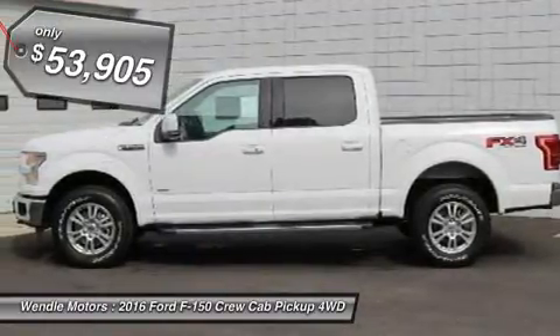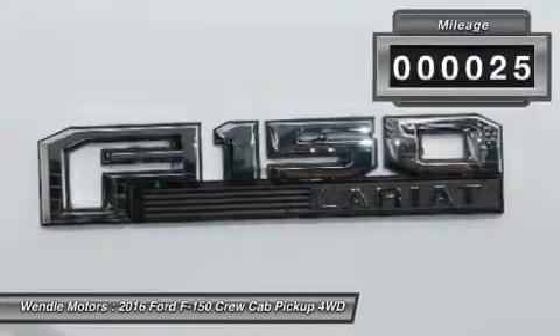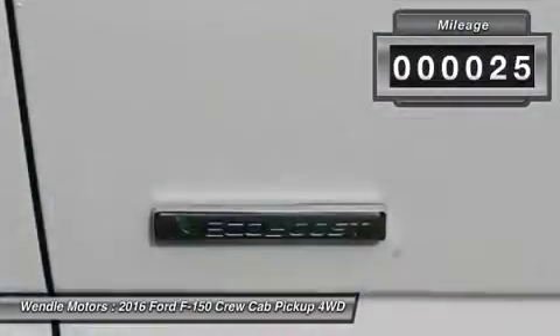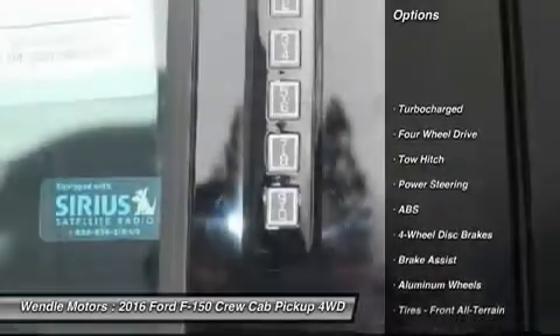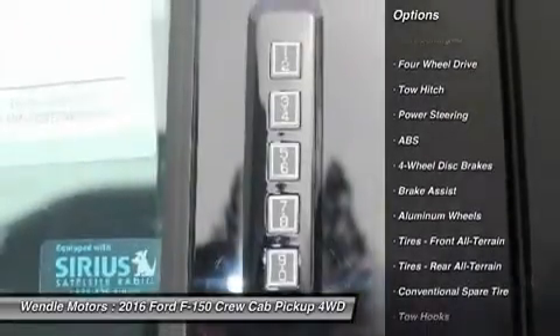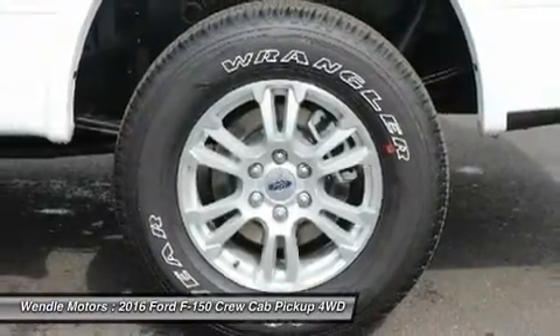All of our vehicles are researched and priced regularly using live market pricing technology to ensure that you always receive the best overall market value. Call dealer to confirm availability and schedule a hassle-free test drive. Wendle Ford Sales prides itself in exceeding all customer expectations.